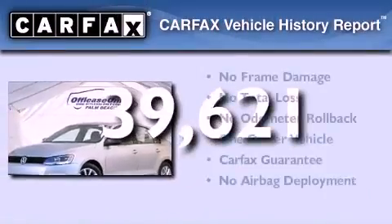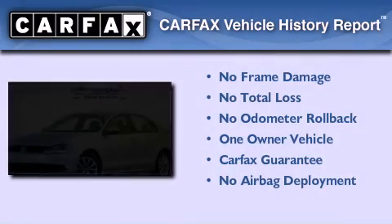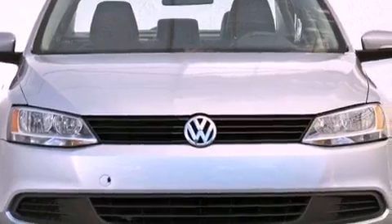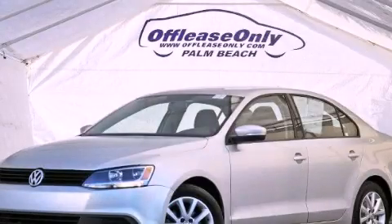This Volkswagen has had only one owner, and it qualifies for the Carfax buyback guarantee. This automobile won't last long at this price. Call and arrange a test drive now.